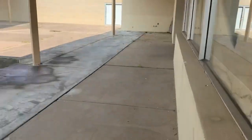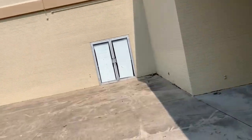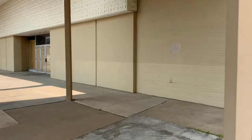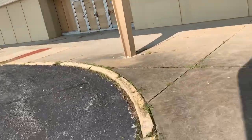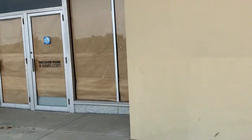'Jesus loves you' — that's funny. Look at that, a lot of entrances too. Sears and Roebuck. Let me see if we can peek in this door right here. 'Discover more at Sears.com.' That's sad. Seeing all these Sears closed is sad.